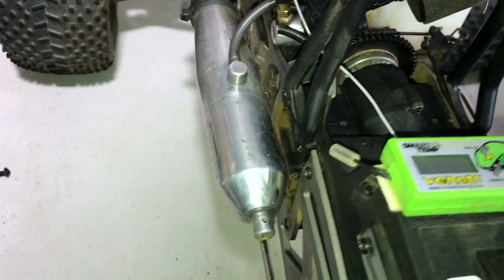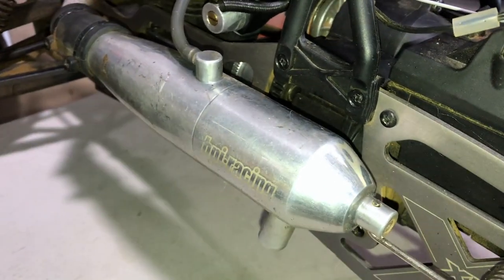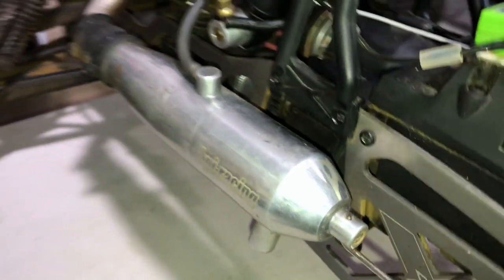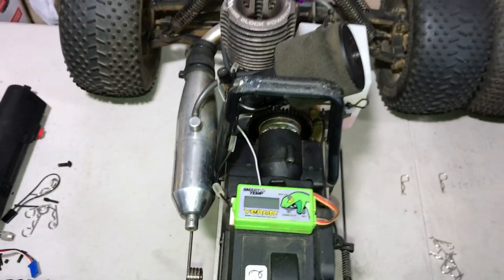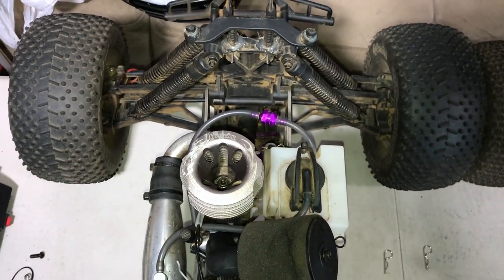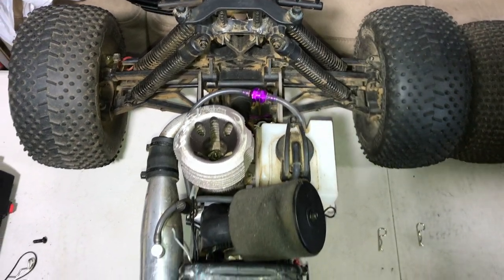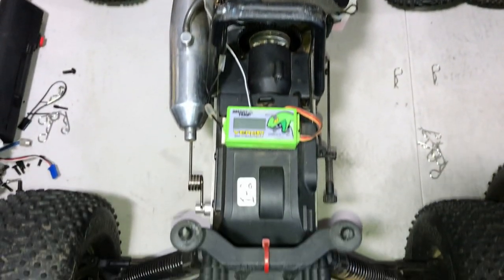Another very important feature on the new XL is the aluminum pipe being carried over. So this one is factory. What you're looking at here in terms of this Savage XL is 100% stock. And I got to say, the best features of the old outgoing Savage are being carried over — and that makes me happy.